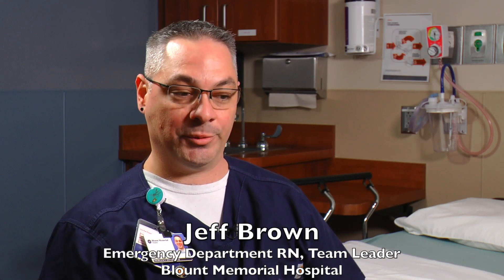Emergency Department. My name is Jeff Brown. I'm a registered nurse here at Blount Memorial in the emergency department. I'm one of the senior people that works in this department now. I'm a team leader.